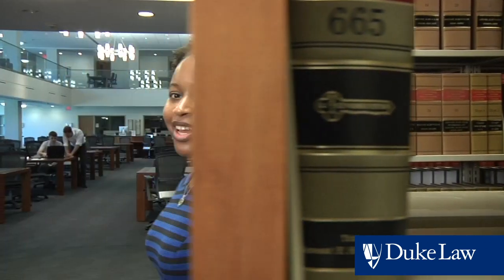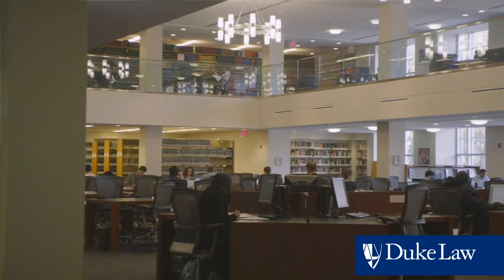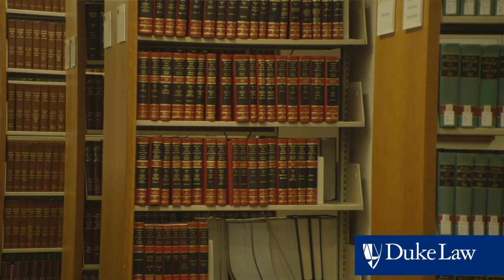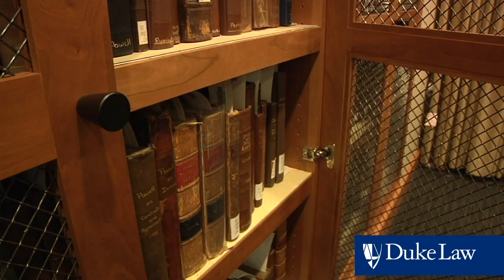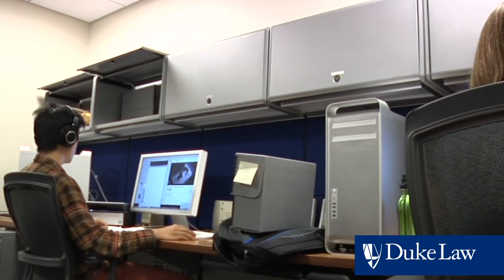The J. Michael Goodson Library, one of the central gathering spaces on campus, becomes a home away from home for many law students. A technological and informational hub, students can access legal databases, check out the 625,000 volumes available, explore the rare book collection, and make use of the media labs, group study rooms, and many of the other resources that our library offers.